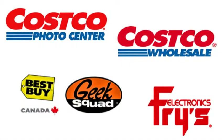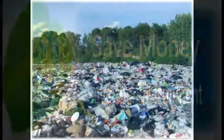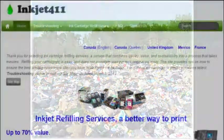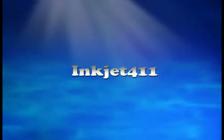For more information on North American ink refill services at a major retailer located near you, and should you wish to save around 50% on ink costs and support the environment, or if you are seeking advanced printer problem resolutions, please visit inkjet411.com.